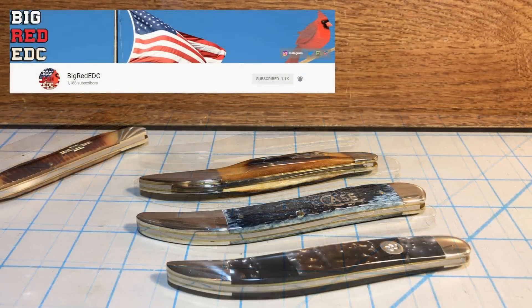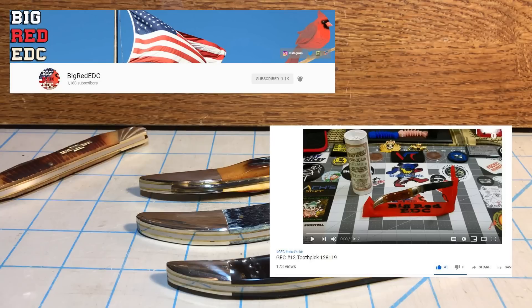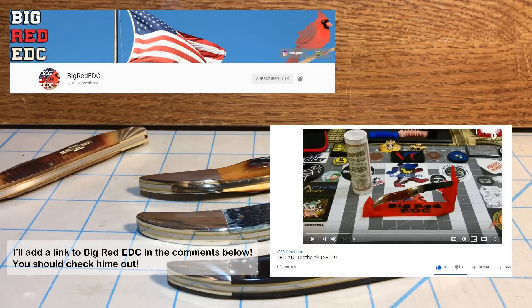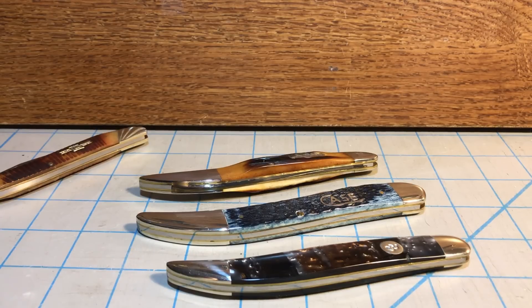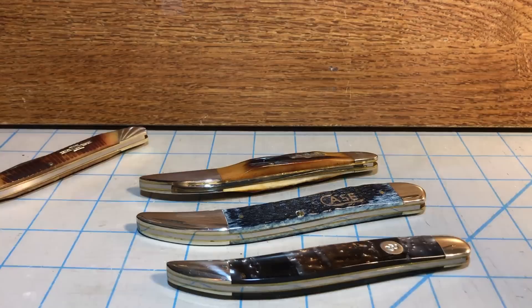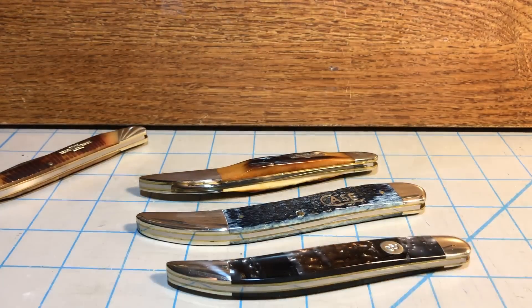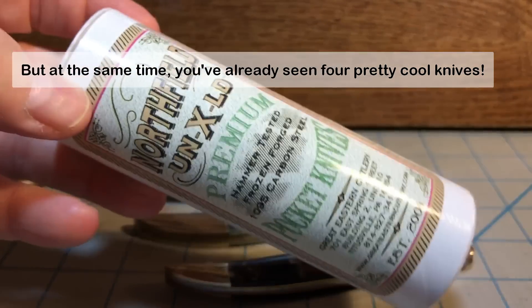Recently I saw a video about the number 12 on Big Red EDC's channel. He had a knife given or loaned to him by BH to look at and review — a number 12 Great Eastern toothpick — and Big Red EDC was just over heels about the knife. Jersey Knife Guy also has one and has raved about how great it is. And I jumped on the bandwagon and went and bought one.